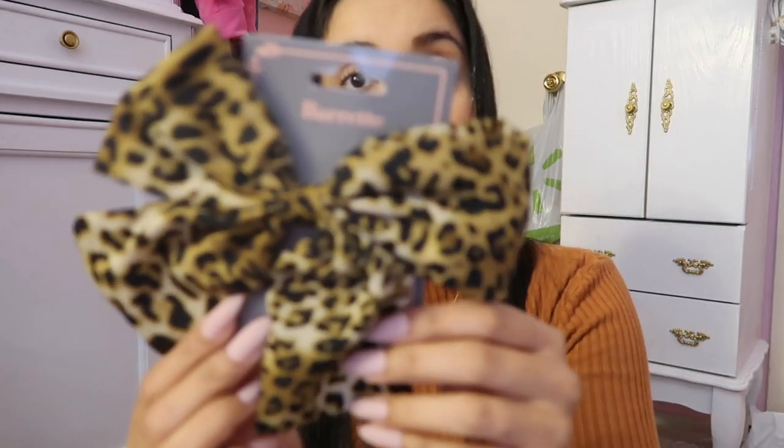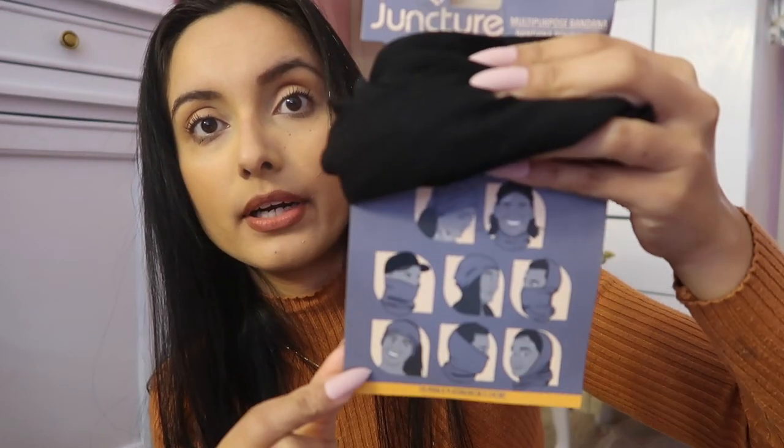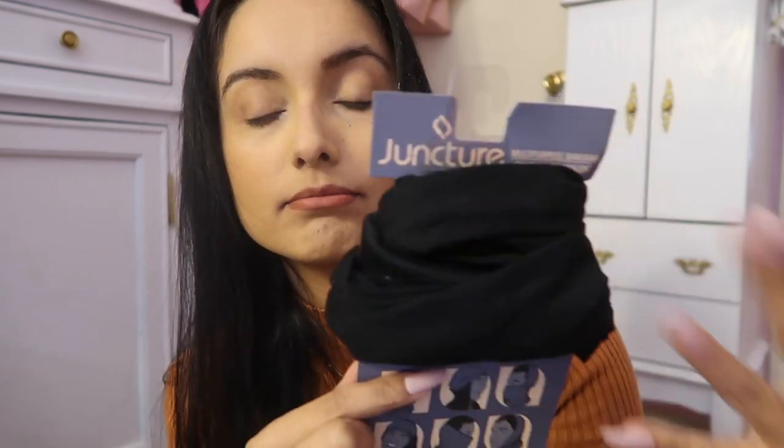I got this barrette — this is for my daughter. And then I found a little scarf, or you could use it as a mask or a head wrap — all different ways you can wear it. It's just like a little dark scarf.